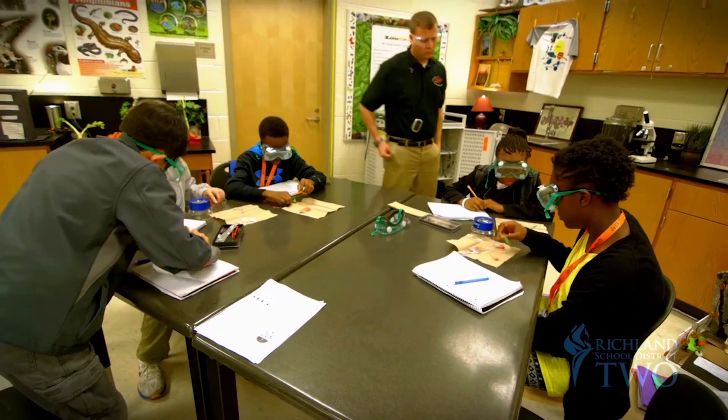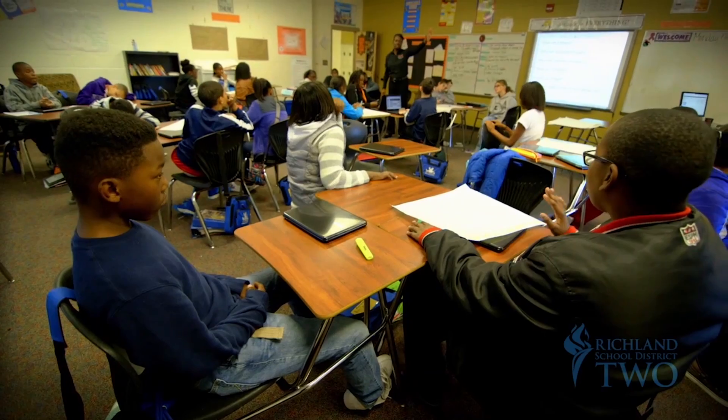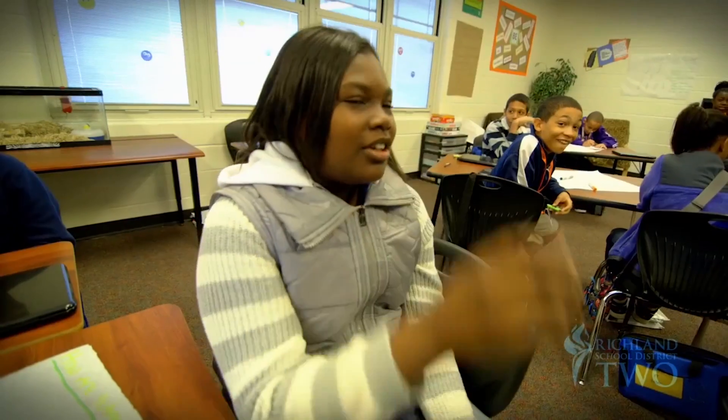A 4.4 million dollar federal grant infused funding into programs that give a group of diverse students more choices to explore, excel, and become empowered.